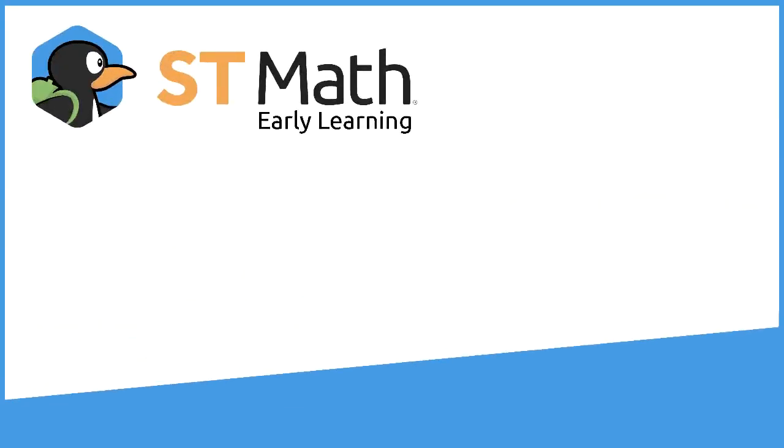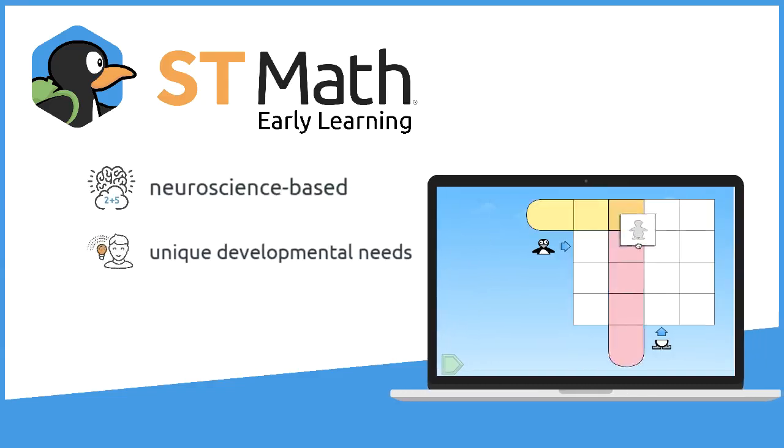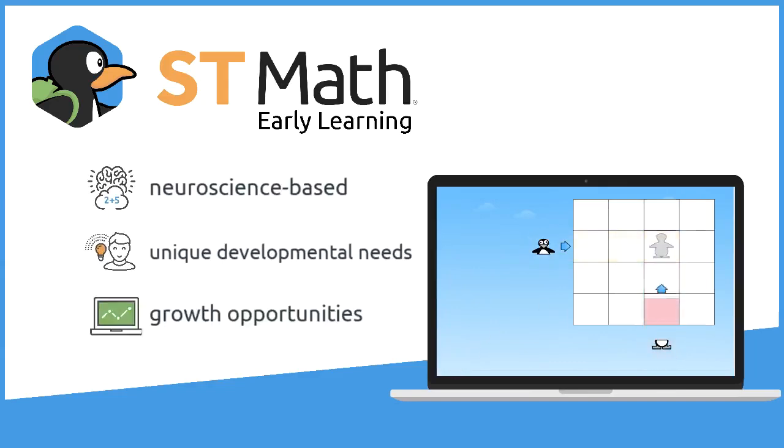And that's ST Math Early Learning — a neuroscience-based approach that addresses the unique developmental needs of young children, helping them realize the growth opportunities called for in early learning standards.